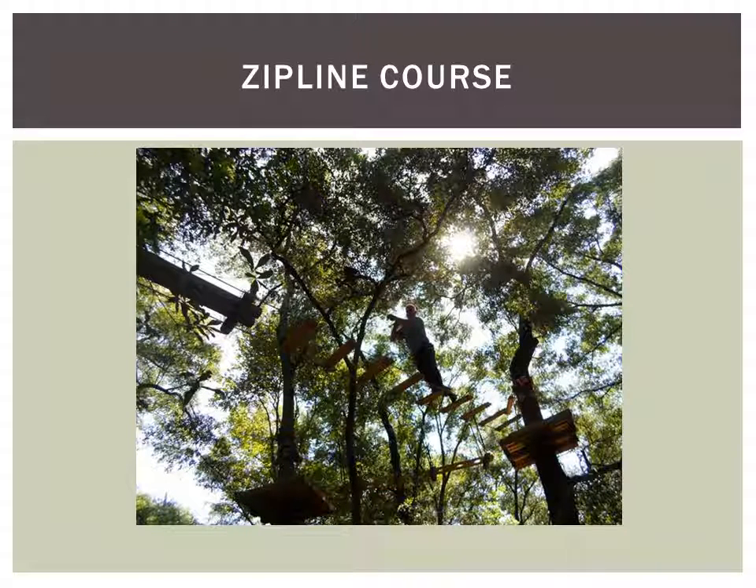The museum also offers a zipline course, as I mentioned earlier. They actually have three courses — one for children under 11, and two others for everybody else, with one being longer than the other.